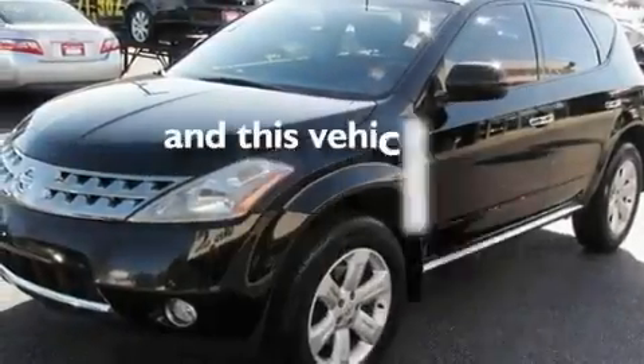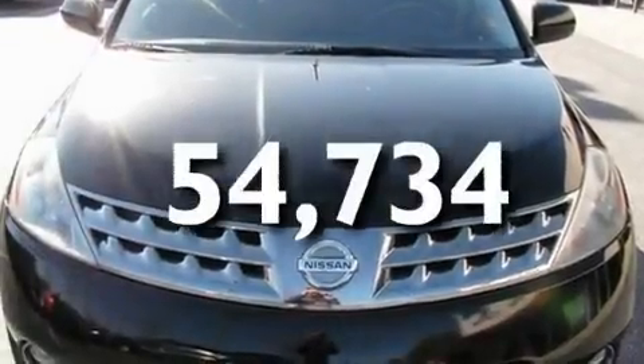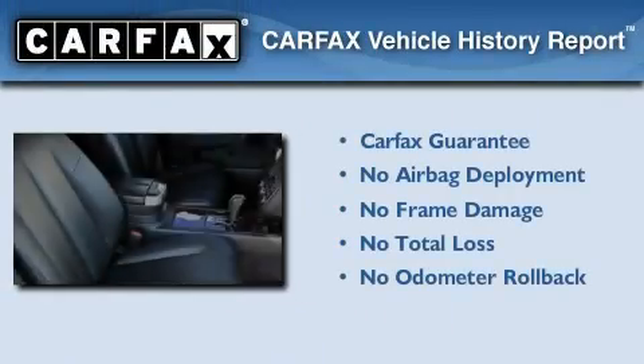This vehicle has fewer than 55,000 miles on the odometer, and this crossover qualifies for the Carfax buy-back guarantee.